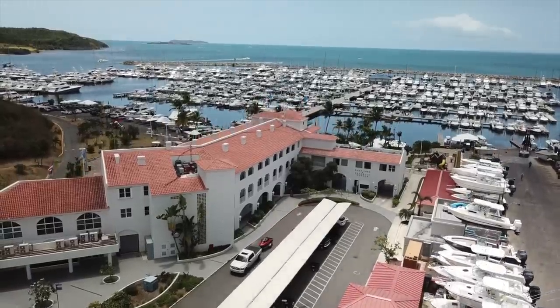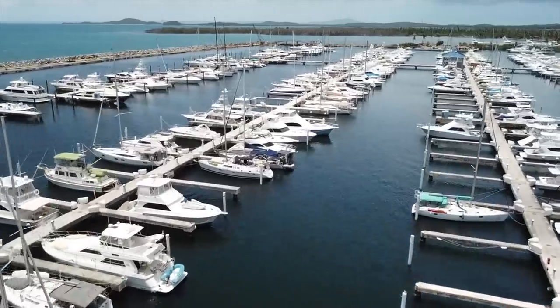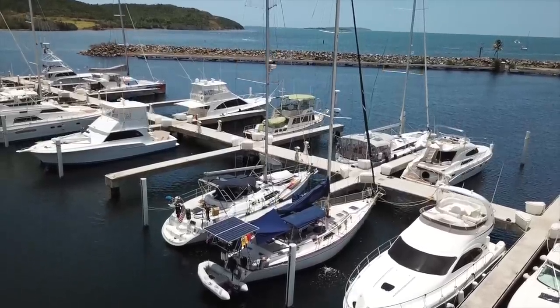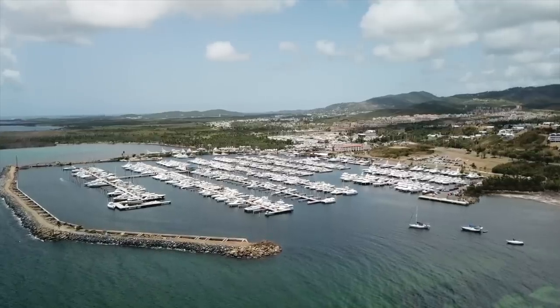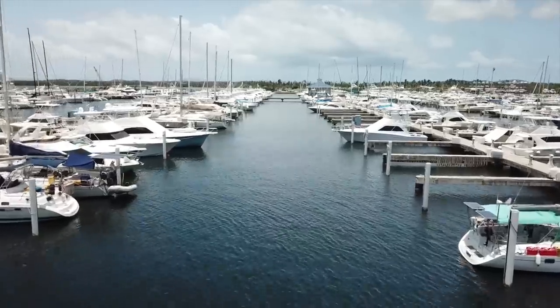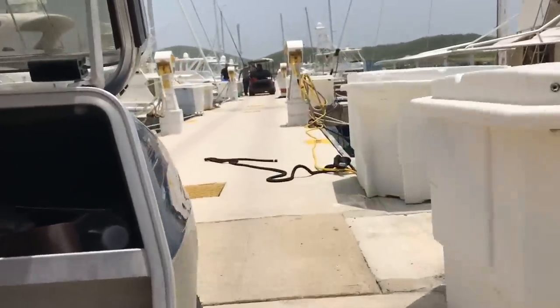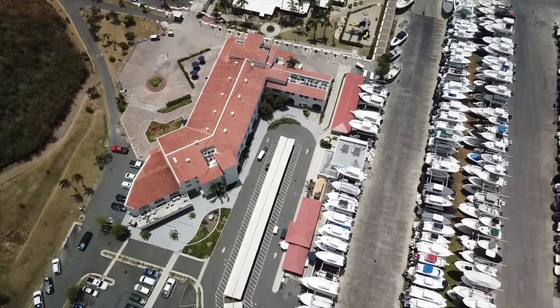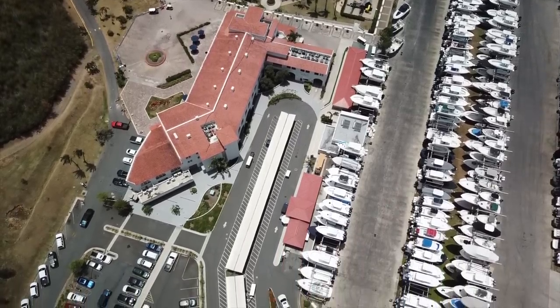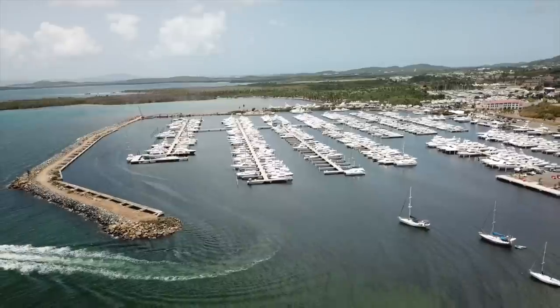Puerto del Rey is the go-to marina for locals living in the area and San Juan. It is also a convenient stopping point for cruising boats before jumping over to the Virgin Islands or heading west. The marina is massive but still manages to offer excellent customer service. The slips and fairways are generously sized and the golf cart shuttle service makes navigating such a large facility manageable. We would expect a marina of this caliber to have a pool, but the other on-site amenities offer many conveniences. If you're looking for a marina to call home or just a place to stop along the way, Puerto del Rey Marina is certainly a good choice.